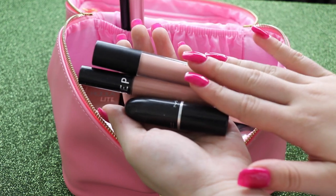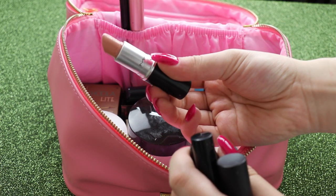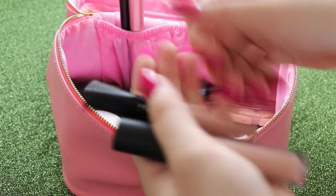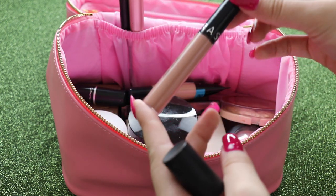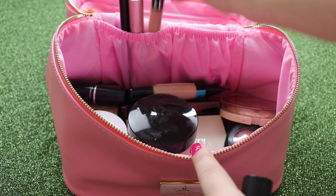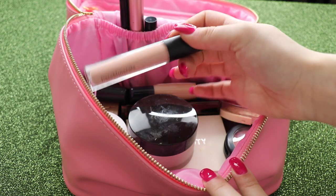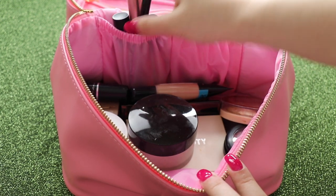For nude lipsticks, I'm taking the MAC Creme de Nude — absolutely love this lipstick, a beautiful nude shade. I'm also taking the Sephora Lip Cream in 32; I love these Sephora lip creams. And then for gloss, because I do like to wear lip gloss, this is the Bare Minerals Lip Gloss in Groovy — again a beautiful pale nude.